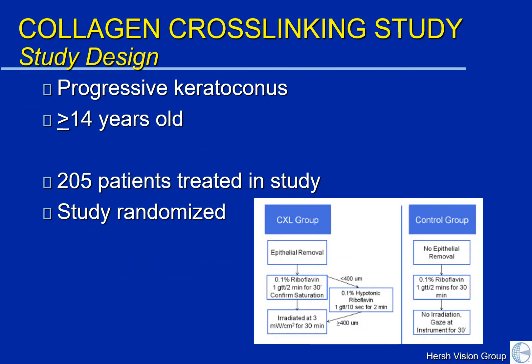There were 205 patients who were treated in this study. The study was randomized — one group of patients received the standard crosslinking treatment, whereas the other group did not receive treatment. This let us compare study groups that were equivalent: one of which received treatment with crosslinking and the other of which simply followed the natural progression of keratoconus over the course of a year.